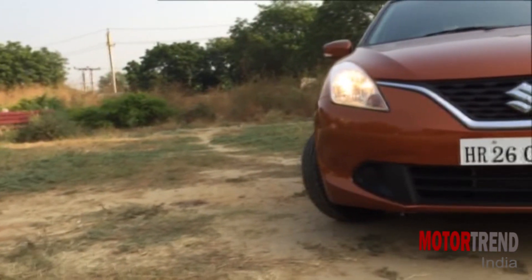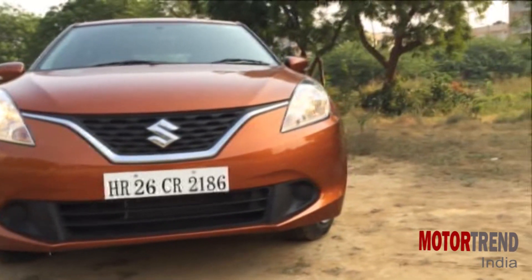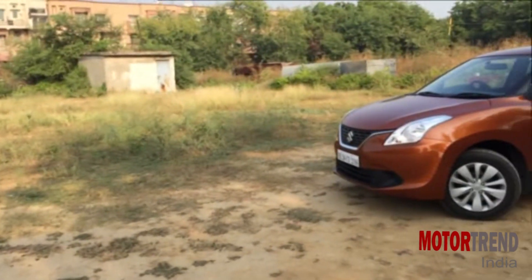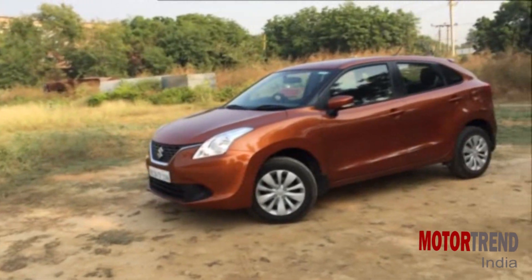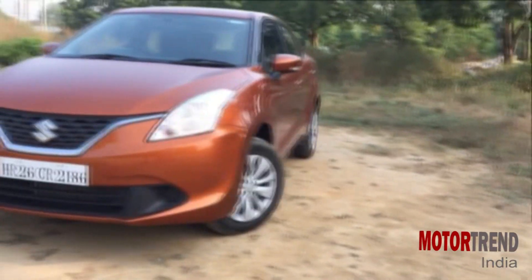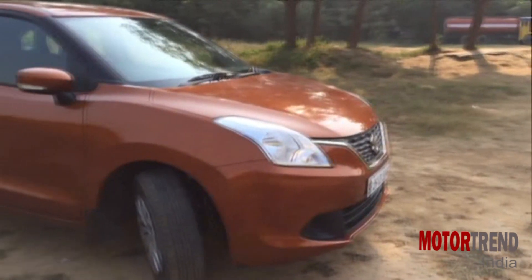You can buy the Baleno CVT at Rs. 6.7 lakh, but the big question is should you? Well, we think it does make sense to buy over the manual simply for the convenience factor, plus the fuel efficiency is also not affected, which is a big plus. While we do wish Maruti gives the CVT option in higher trim levels also, it is quite decently equipped and at the moment it is, we think, an excellent choice overall.